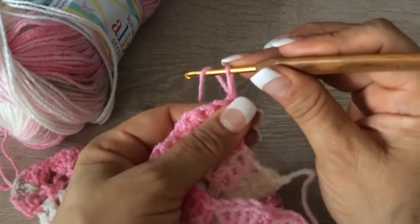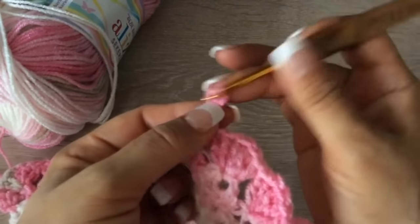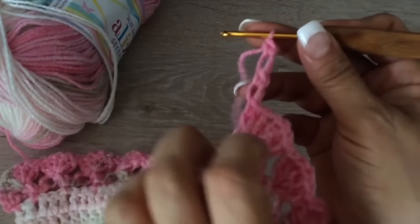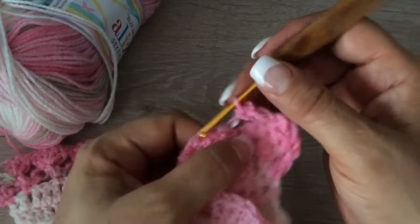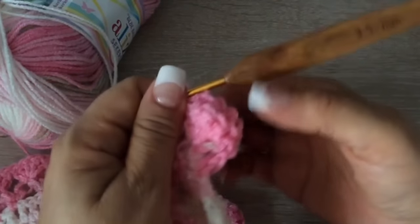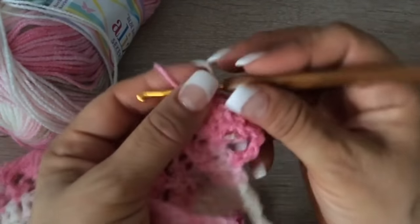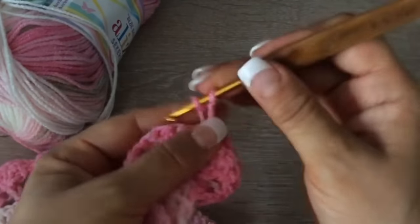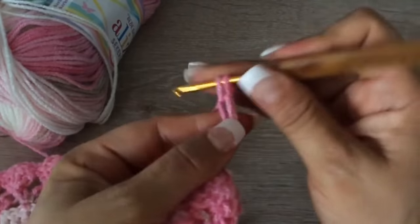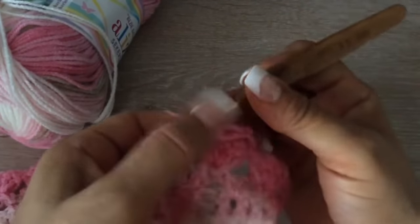Ahora volteamos y empezamos a tejer nuevamente las espumas. Acuérdense, son chiquitas. Y vamos a prender después de cada ojito, de cada 5 macizos, de cada abaniquito. Su espuma pequeñita, y prenden aquí, después de cada abaniquito.